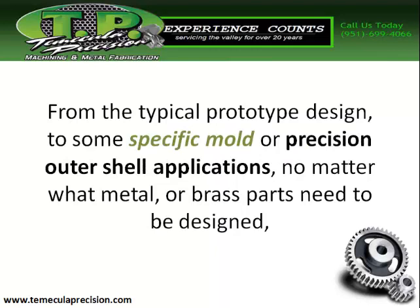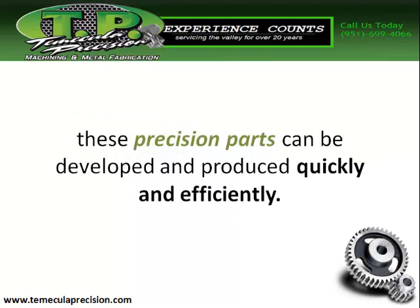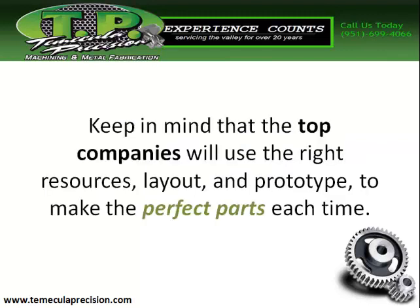From the typical prototype design to some specific mold or precision outer shell application, no matter what metal or brass part needs to be designed, these precision parts can be developed and produced quickly and efficiently. Keep in mind that the top companies will use the right resources, layout, and prototype to make the perfect parts each time.